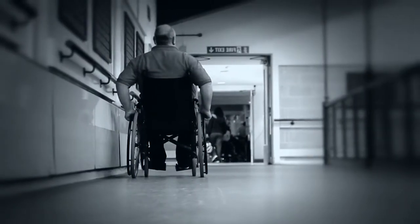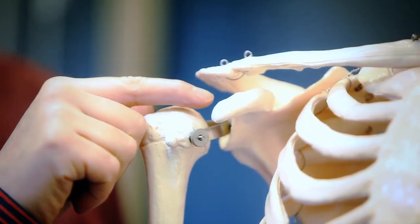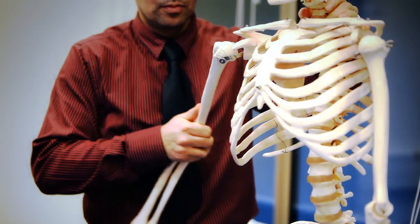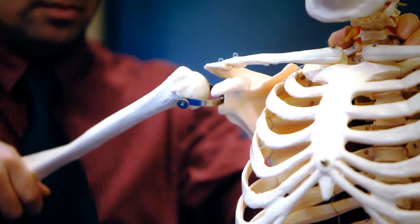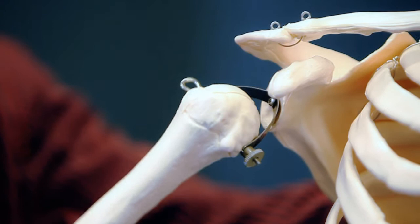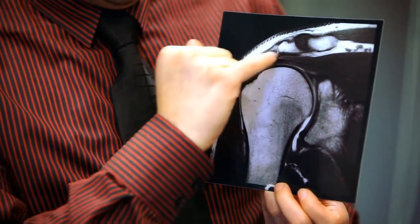During traditional wheelchair propulsion, the glenohumeral joint, or shoulder joint, goes into extension, abduction and internal rotation, which might result in the narrowing of the space at the shoulder joint. Muscles and tendons in the area can be predisposed to micro trauma because of this narrowing of the space, which may require surgical or non-surgical treatment.